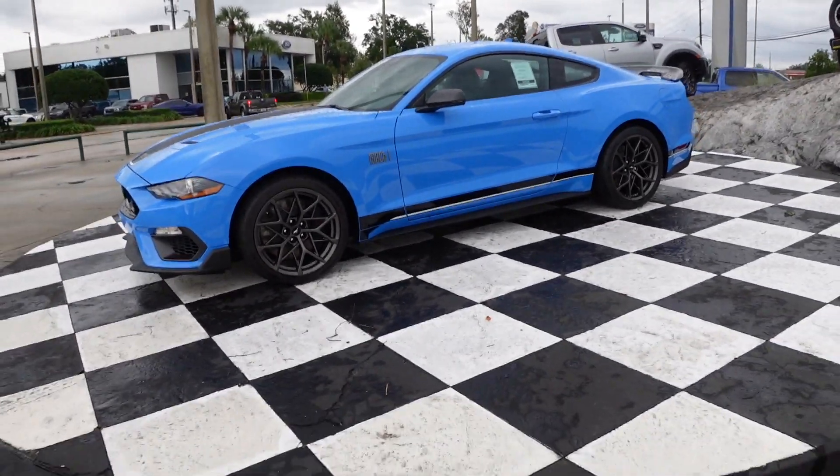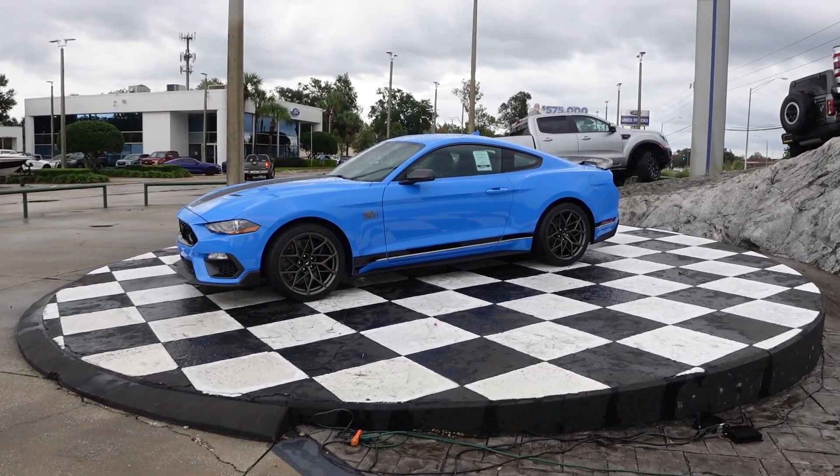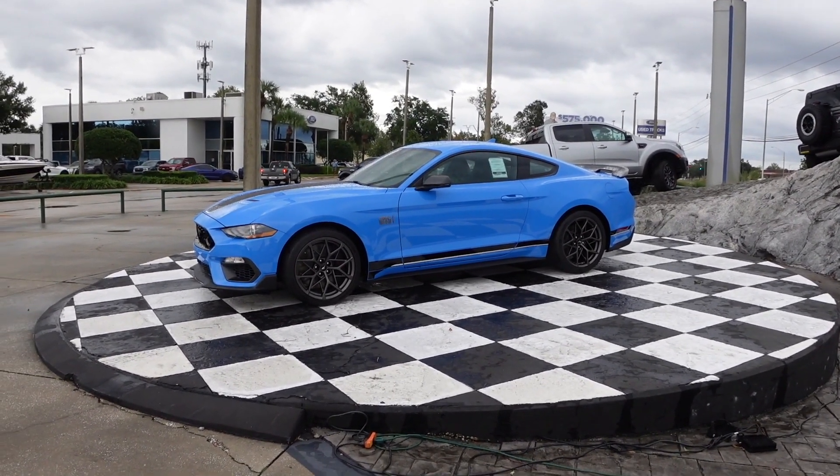They put it up on their winner's circle over here, so it's going to sell because you can see this from the street. This will not last long.